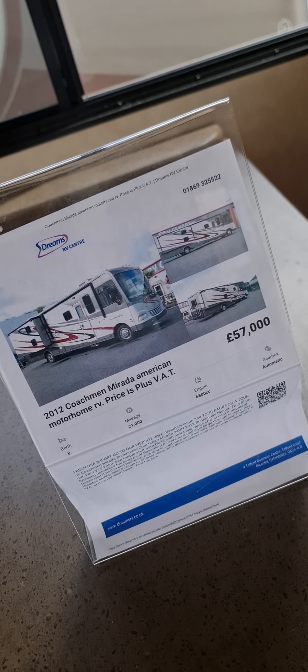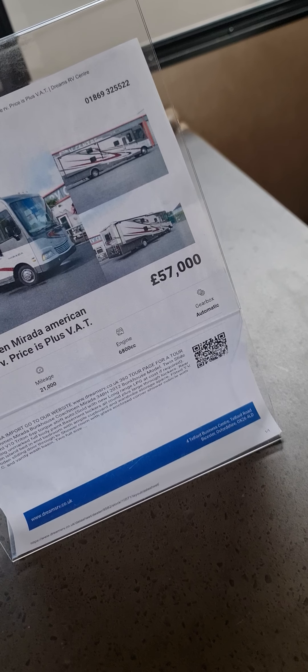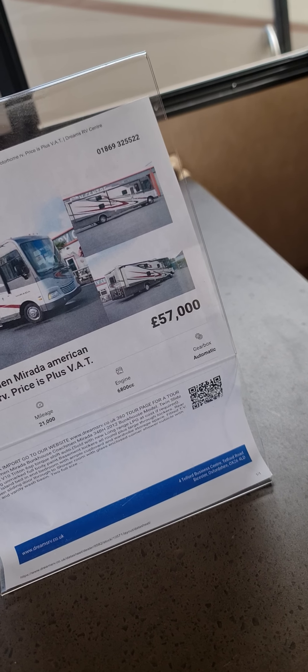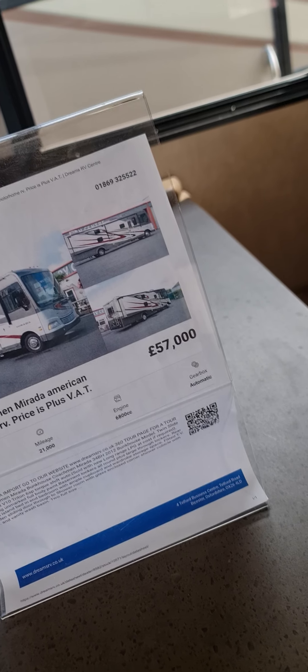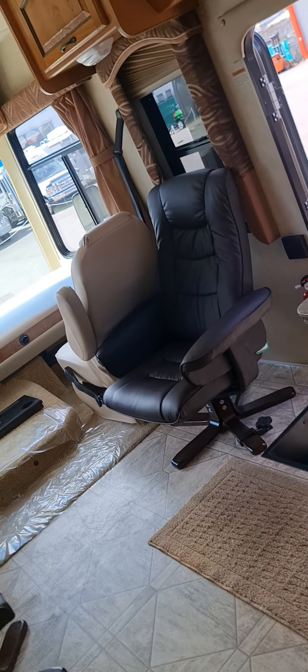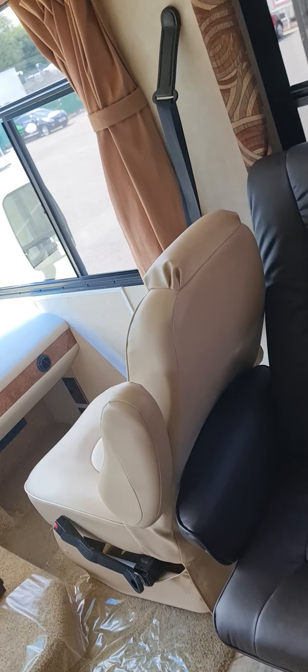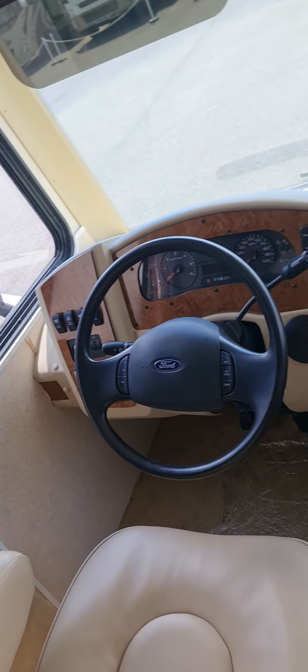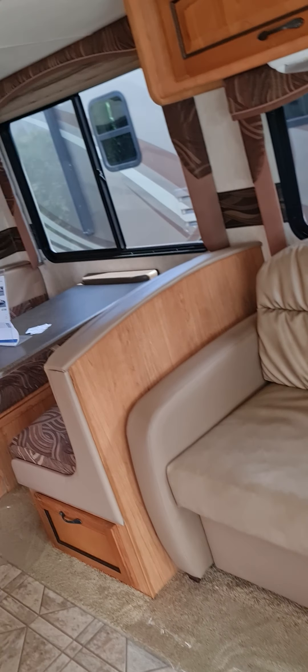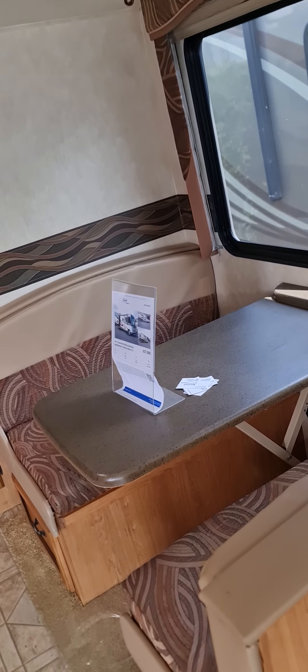Hi guys, so that's gonna be what we've got here — 2012, 57 grand. Just a quick look, maybe 34 feet — it doesn't say. Pretty much the same from the beginning. Nice light beige color, and that's gonna be petrol again. Sofa, pretty much same like every one.